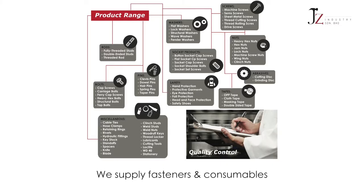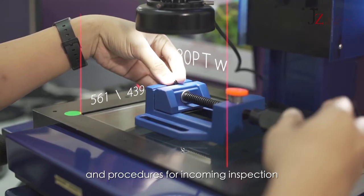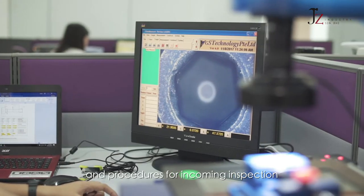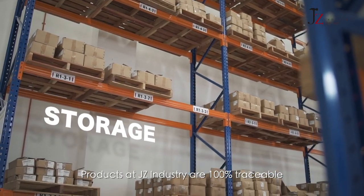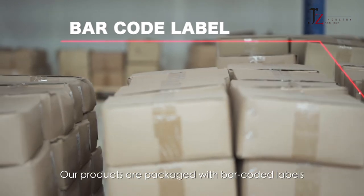We supply fasteners and consumables. We have stringent control over the selection of our manufacturers and procedures for incoming inspection. Products at Jay-Z Industry are 100% traceable. Our products are packaged with barcode labels,